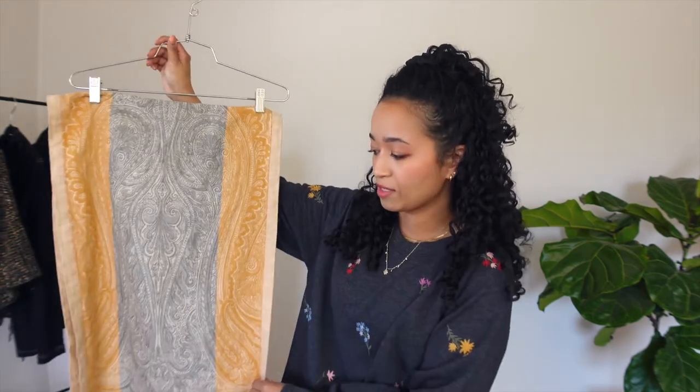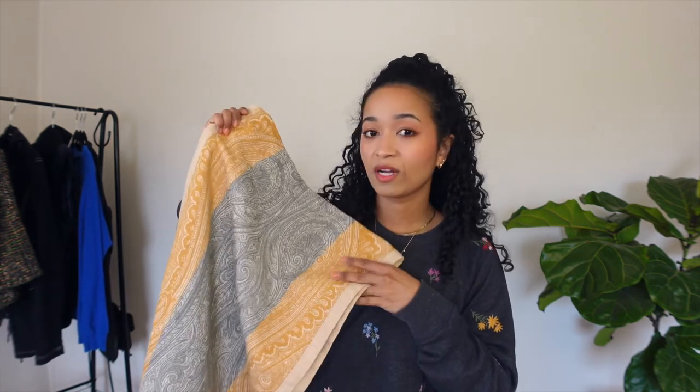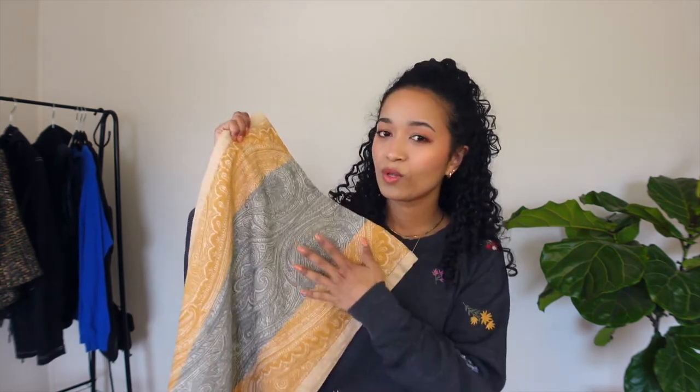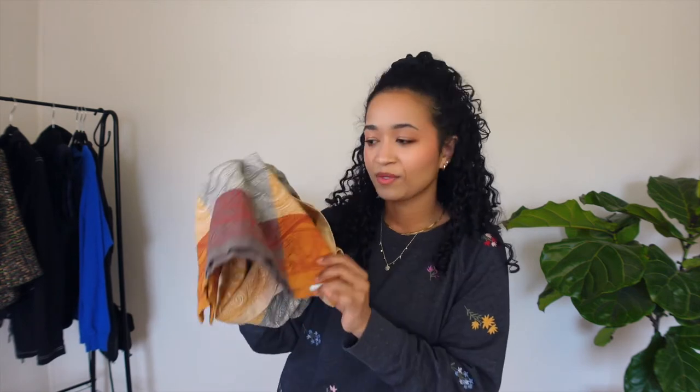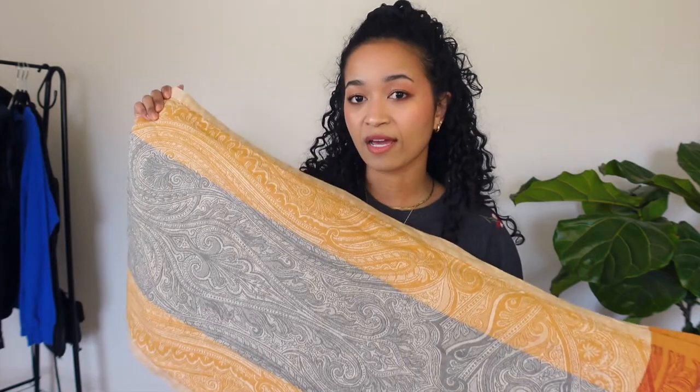The next piece — I don't know what it is. It could be a runner, but I think it's a shawl, to be honest. I probably should have included it in the clothing section because it has a middle seam. It's beautiful — I love the colors. It's cool and warm at the same time with the red. It's made in Russia out of cotton and linen, and I just love the design — very intricate.